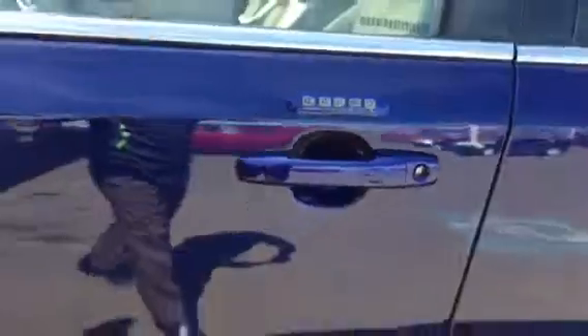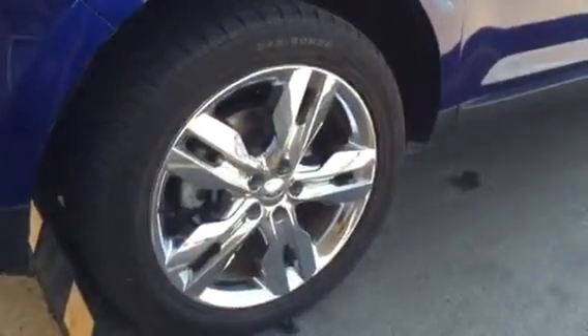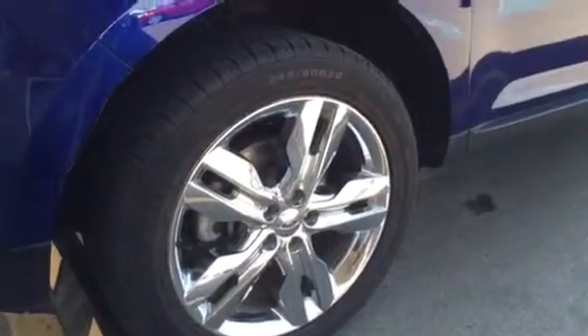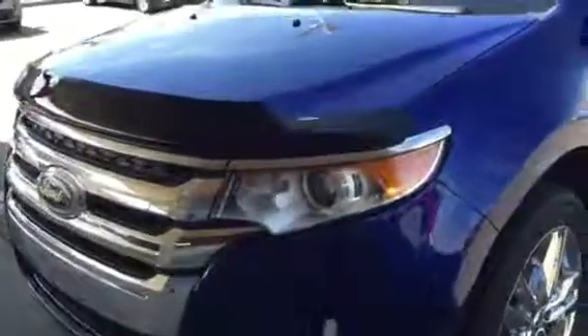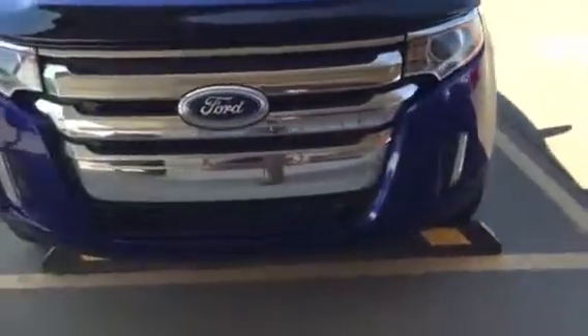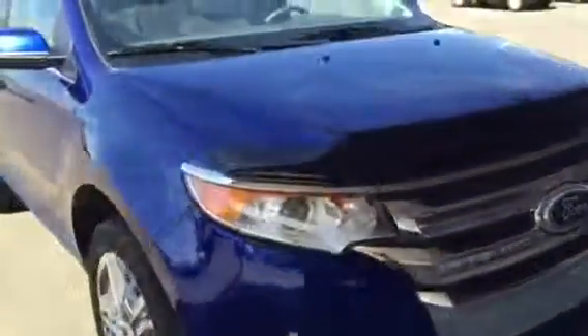I'll step outside here and show the vehicle in more detail. Keyless entry, heated mirrors. Beautiful blue in color. It does have the chrome clad alloy wheels with ABS brakes — these wheels are 20 inches. It comes equipped with a bug deflector, HID lights, and fog lights.